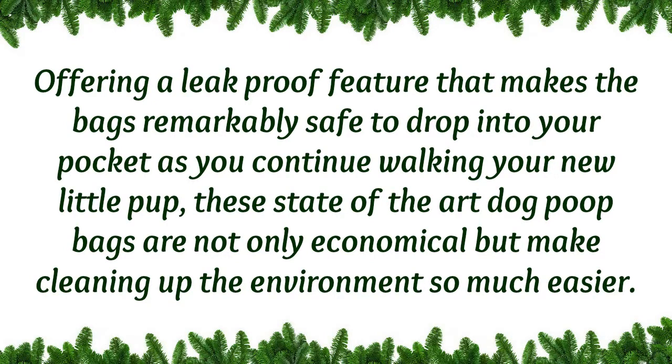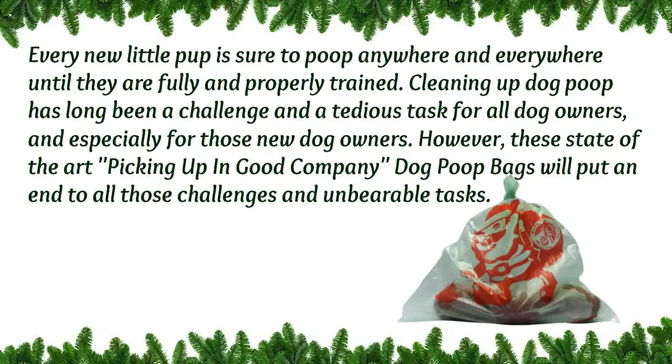These state-of-the-art dog poop bags are not only economical but make cleaning up the environment so much easier. Every new little pup is sure to poop everywhere and anywhere until they are fully and properly trained. Cleaning up that dog poop has long been a challenging, tedious task for all dog owners, and especially new dog owners.